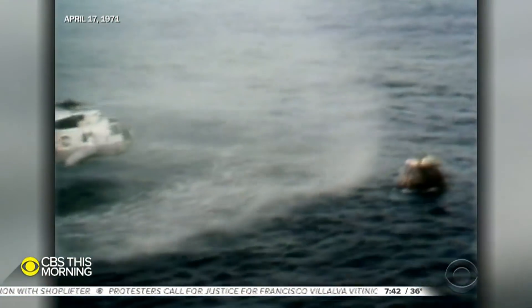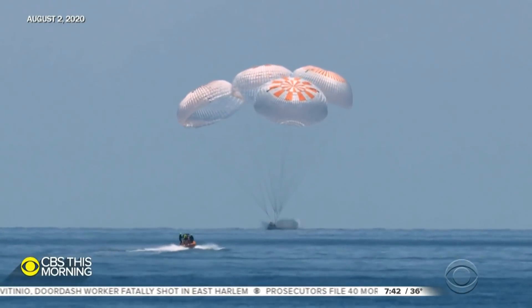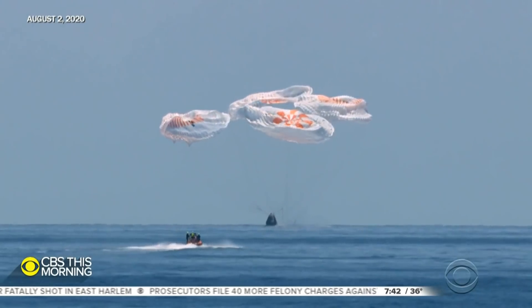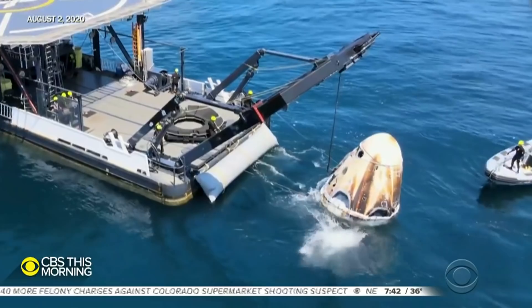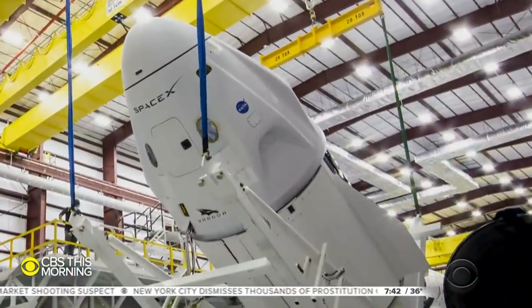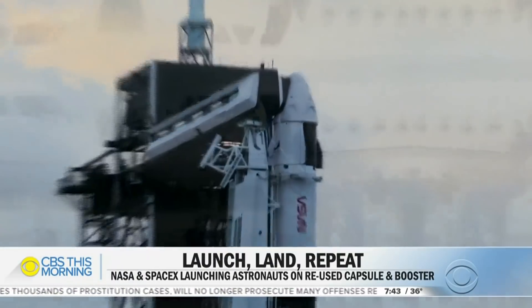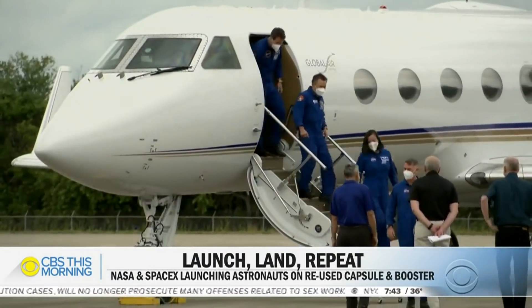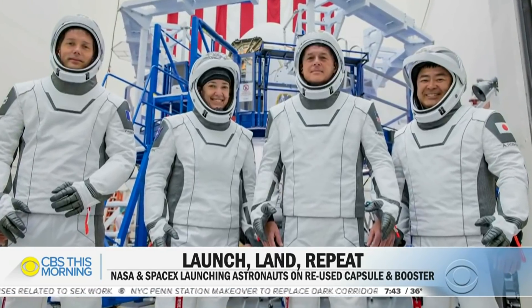There once was a time when splashdown meant a museum for a crewed space capsule. Not anymore. This Dragon capsule, charred like a marshmallow, flew SpaceX's first crew last summer. Now, with a new heat shield and parachutes, SpaceX is set to fly people in it again. Its next passengers: this international crew of veteran astronauts, including two Americans.